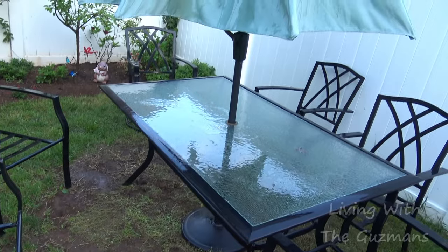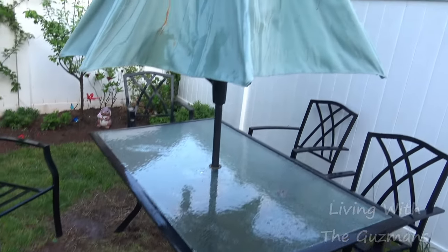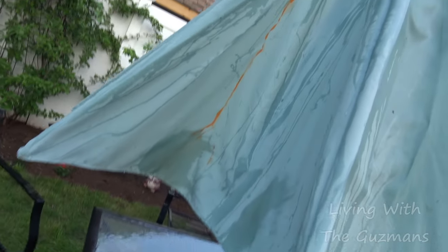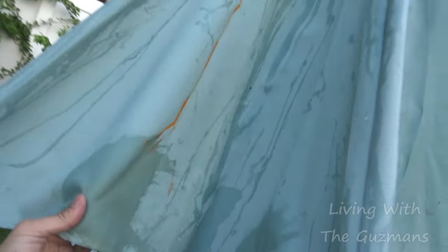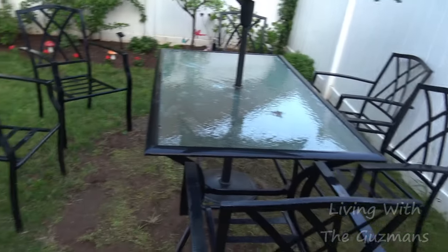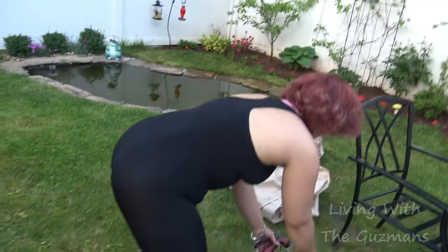Right now we're cleaning up this table — it's got a little bit of rust on it from the pipe, so there's kind of a leak there. We have to clean it all up. Lots of work, lots of work.